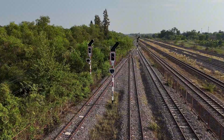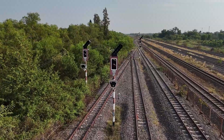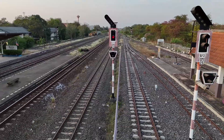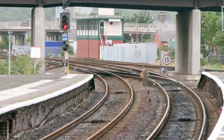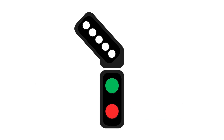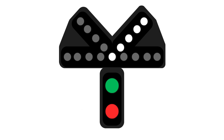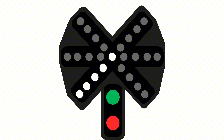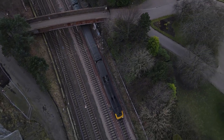Look above some colour light signals and you might see a diagonal row of five small white lights. That's a feather indicator, officially known as a position light junction indicator. Feathers are used where the line splits — at junctions, crossovers, or where multiple platforms or sidings branch off the same main line. Each diagonal row of white lights indicates a diverging route. A left-leaning feather indicates a route diverging to the left from the driver's perspective; a right-leaning feather indicates a route diverging to the right. In the UK there can be a maximum of six routes — three on the left, three on the right. If no feather is lit, the route is set for the main or straight-ahead path. Feathers don't replace the main signal — they supplement it, giving the driver a visual cue about the direction of travel they're about to take.